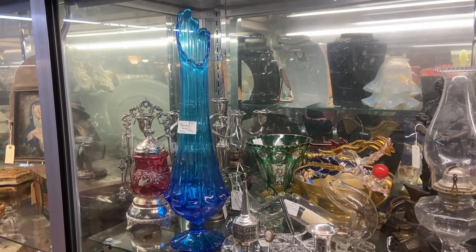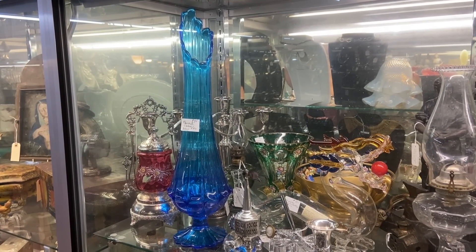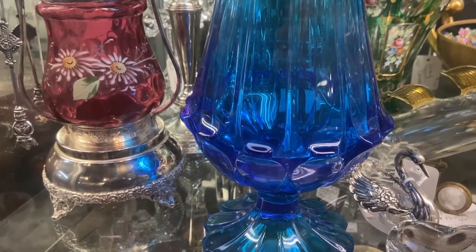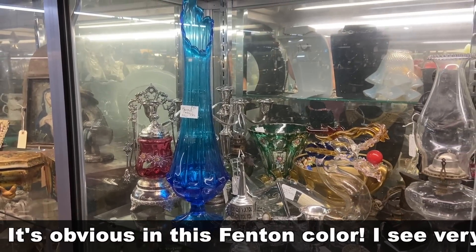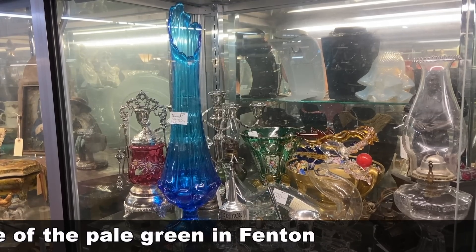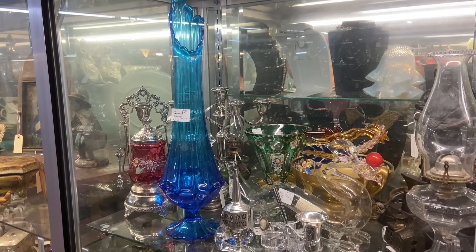I wanted to show this so I could make a correction. I found one of these in pale green in a video and said I thought it was Jeanette glass because I thought the shaping at the bottom was similar to their constellation pattern, but it turns out this is actually Fenton's Valencia line — a few viewers told me. So this is indeed a Fenton piece, and a lot of them are not marked because they were done in the 60s. Not all Fenton was marked at that time.